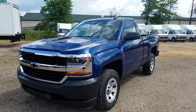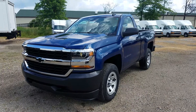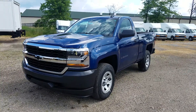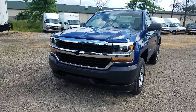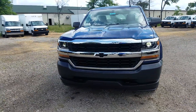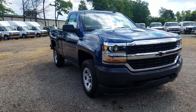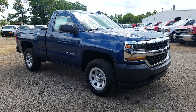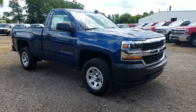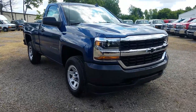Hey everybody, Ken Birdsall here from Sunnyside Chevrolet, giving you a quick look at this 2017 Chevy Silverado 1500. If you want to see a more detailed video, click that link above; otherwise stick around and we're just gonna do a quick walk-around. This is a regular cab with the standard bed on the back in deep ocean blue metallic — a premium paint color — and it looks sweet. Dark ash jet black, dark ash interior.